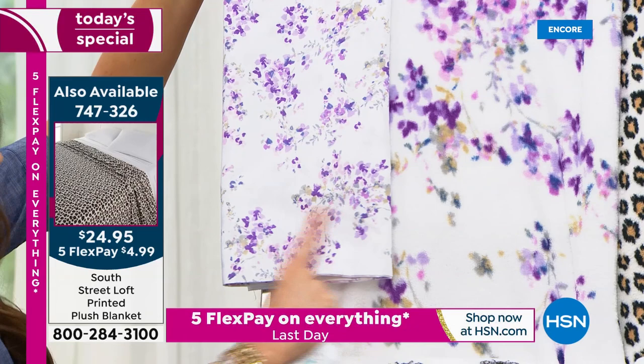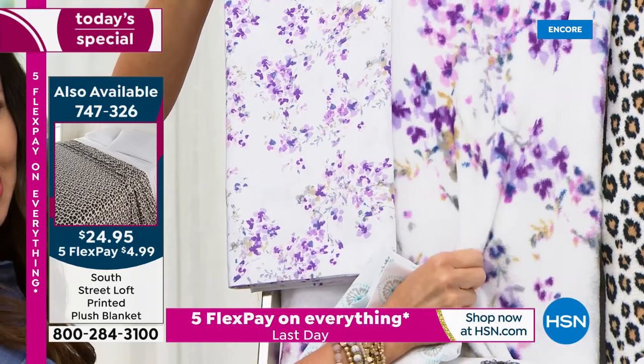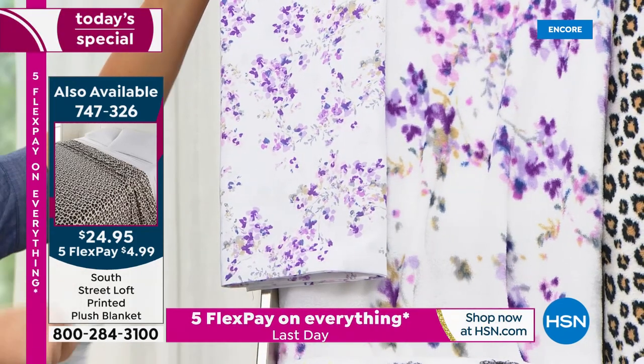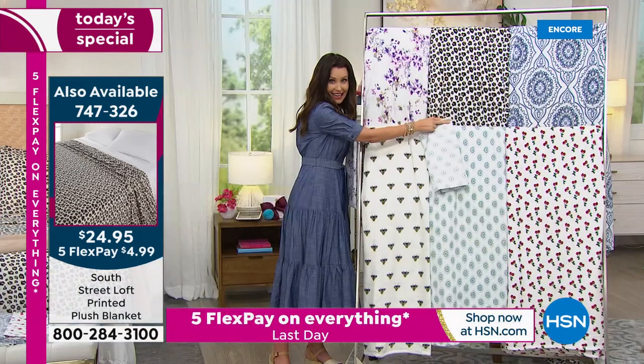That set is blowing my mind, because this is that double brush microfiber, and this is the most plush, luxurious, soft blanket — they made it to perfectly coordinate. By the way, here's the Aqua Medallion. We have the Aqua Medallion blanket as well.